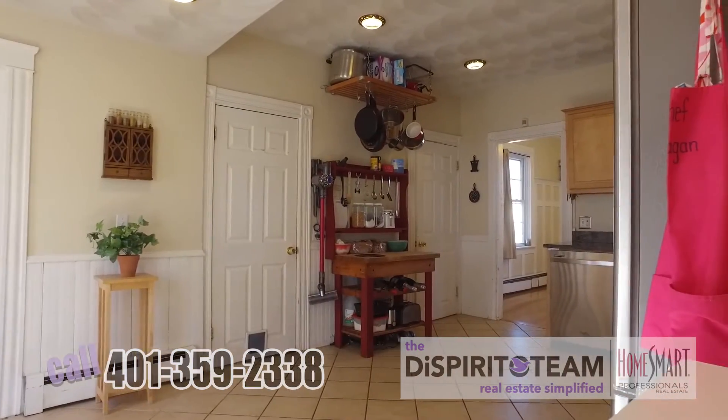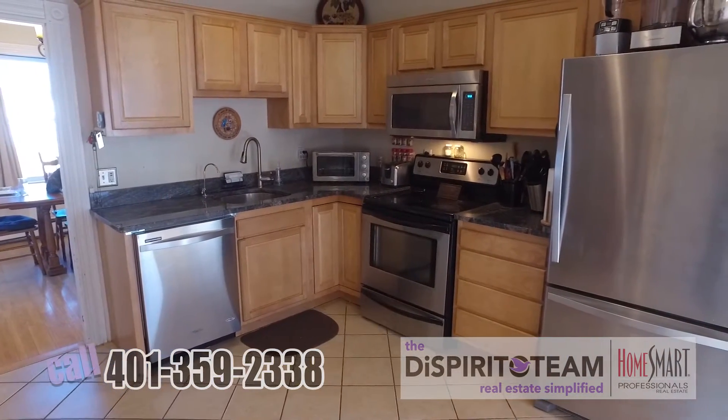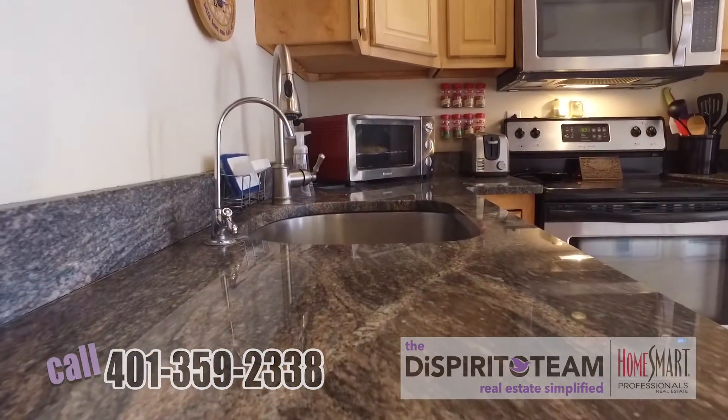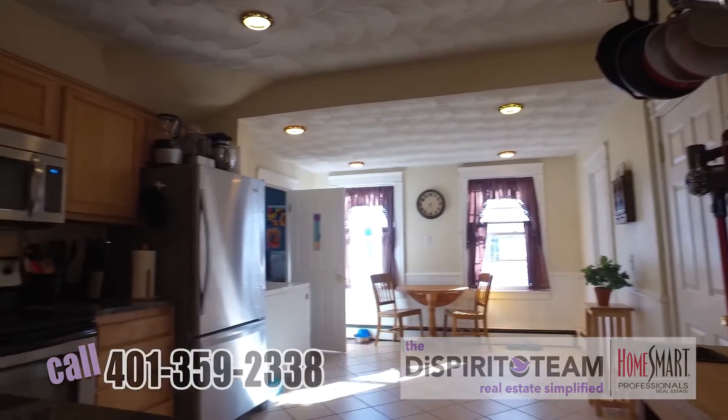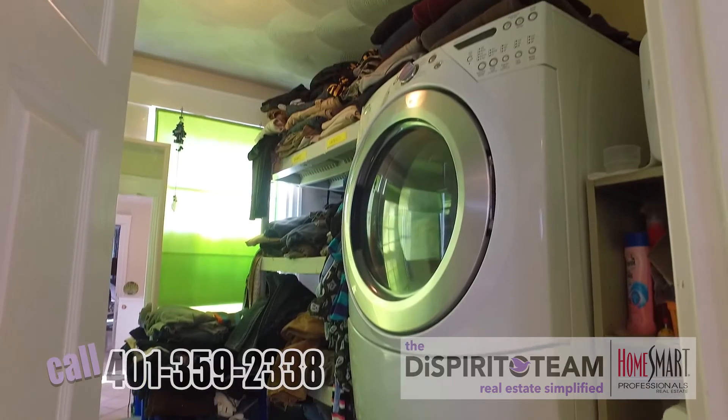You've got an eat-in kitchen with a tile floor, stainless steel appliances, a ton of cabinet space, some beautiful new granite, and recessed lighting. Right off of the kitchen, tucked away in its own private room, you've got a laundry room.